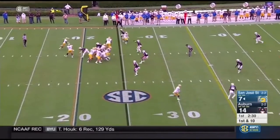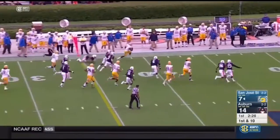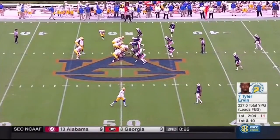On first down and 10 from the 25, they will swing it to Irvin. He has a first down and a lot more. This guy is something else. Knocked across the 50.